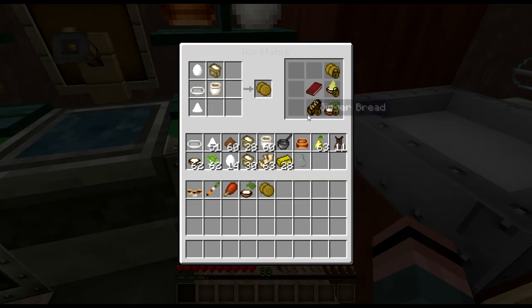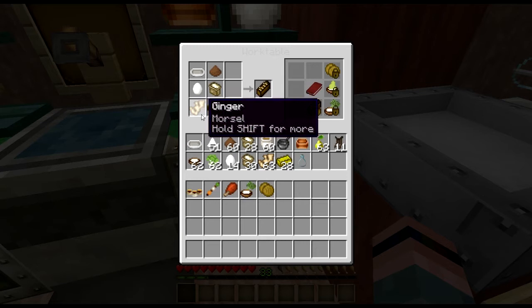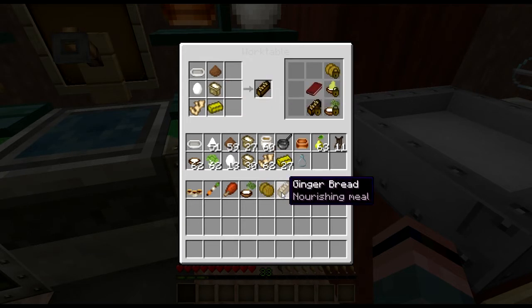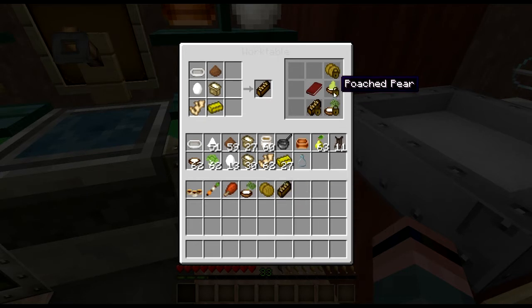Another baked good you can take with you is gingerbread. You'll need ground ginger, ground cinnamon, an egg, flour, and butter — shove it in the bakeware, shove it in the oven. Gingerbread is another reason I want to live in this world — it's both a nourishing meal and a really high-class dessert, though it will require you to work with Forestry.